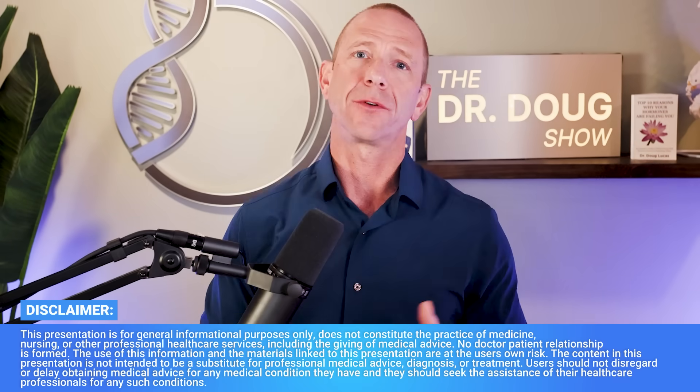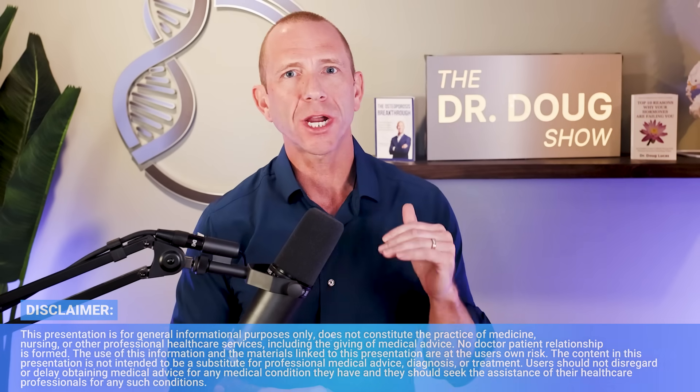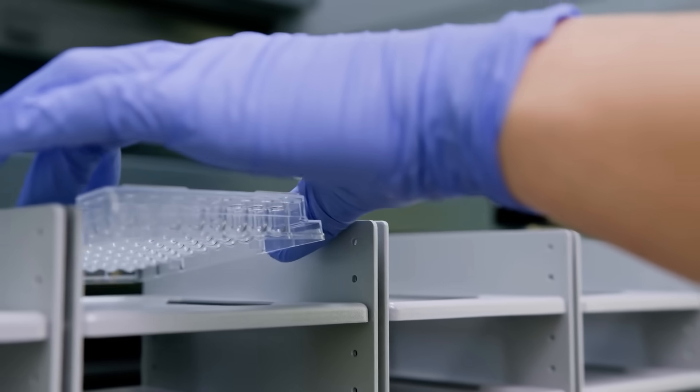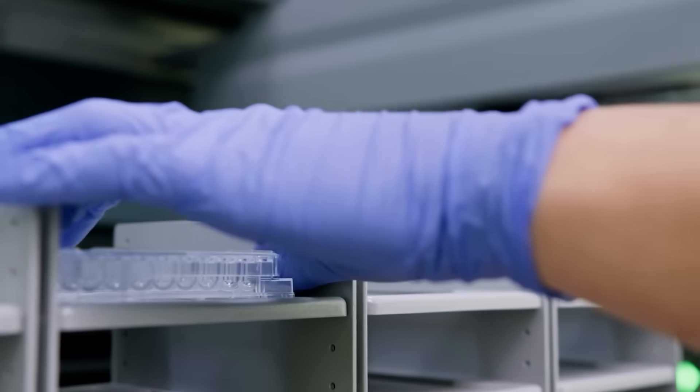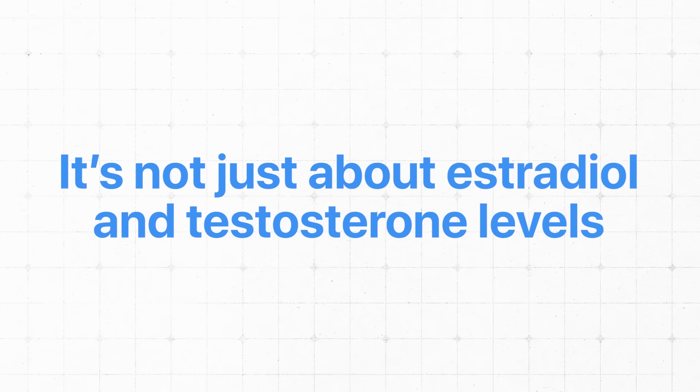Hormones are a huge lever for bone health, but how do you know if they're optimized? Stick around because we're going to review what labs we check, what ranges we look for, and what to do if you can't get this kind of care. But here's a secret: it's not just about estradiol and testosterone levels.